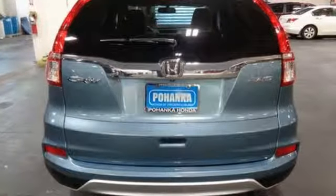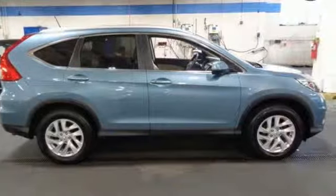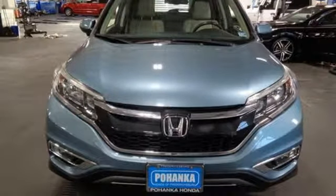Motor Trend explains: the new CR-V is exactly what it needs to be — another hard-at-market people mover that sells hundreds of thousands of copies to buyers who rank fuel economy and versatility above all else. For that, Honda's nailed it again.